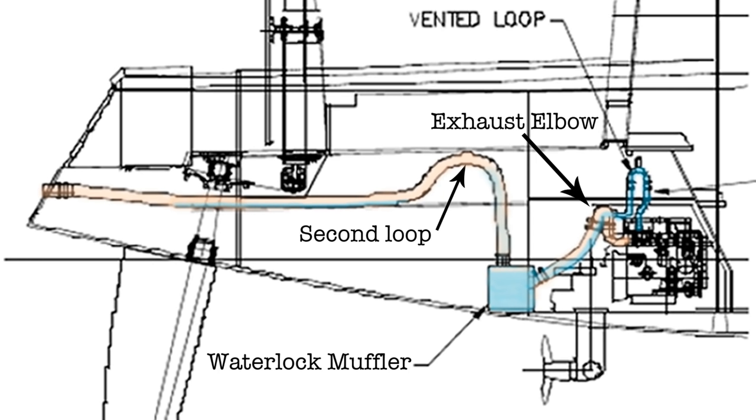Just past the water lock muffler there's a second vertical loop to the exhaust tree. This is there to prevent a following wave from back-flooding the system. Notice how water in the exhaust has to rise significantly above the height of the engine before it can escape. When you crank the engine without starting, there isn't enough exhaust volume to lift that water over the second loop, but the salt water pump keeps drawing in more fluid, so water has to back up — possibly enough to overflow the exhaust elbow and flood the exhaust manifold.